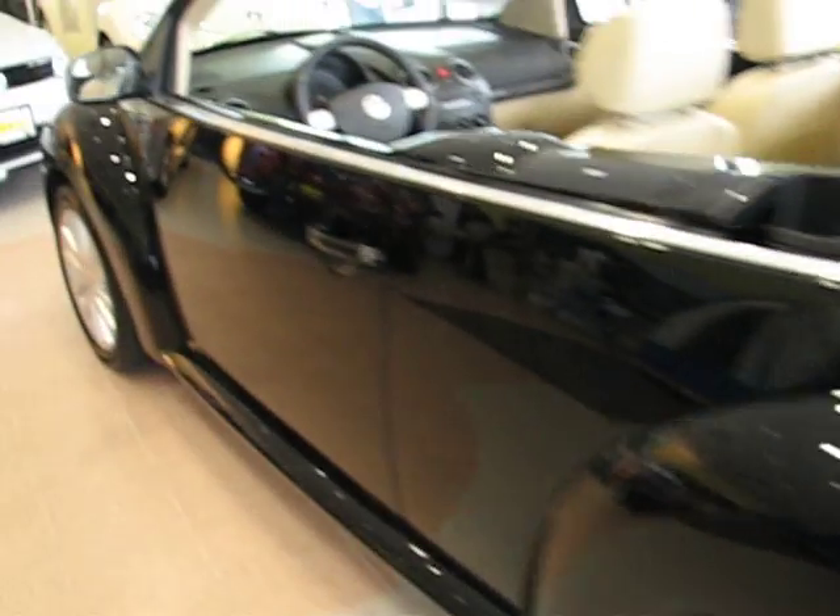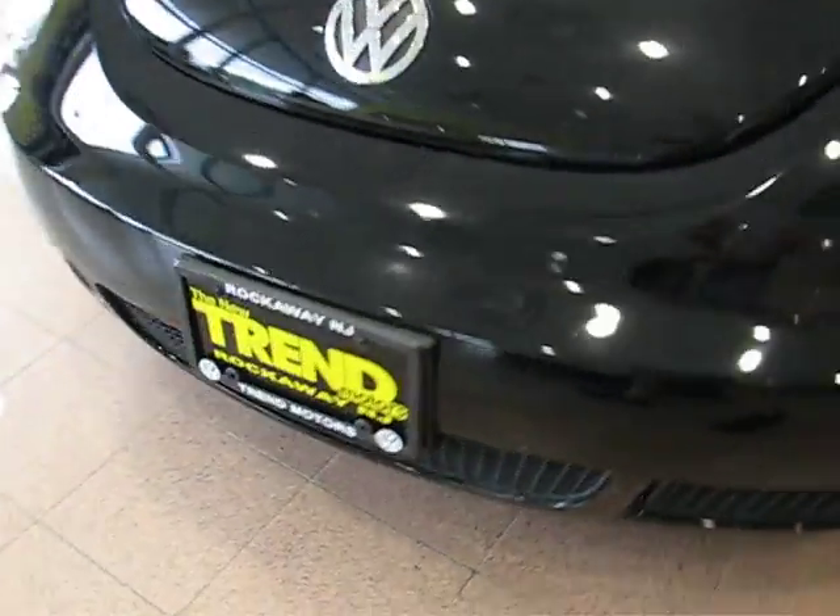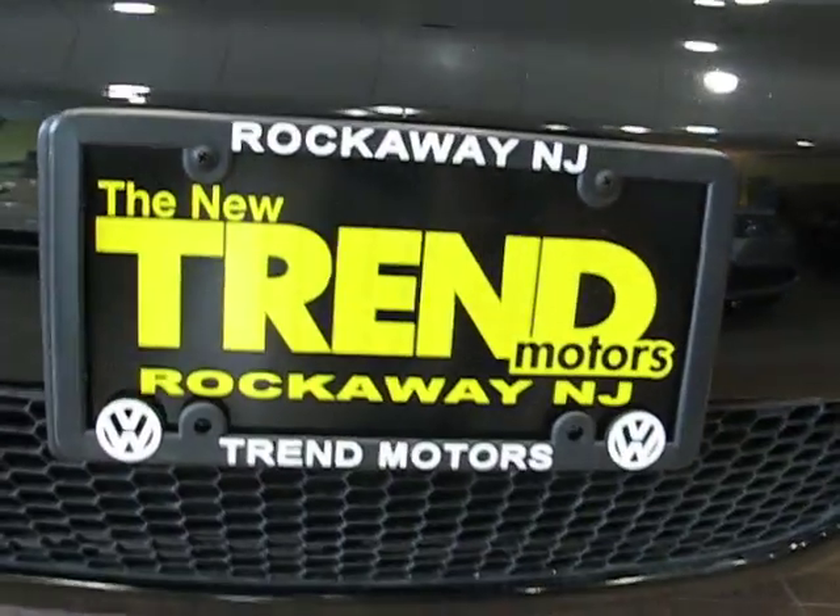And that is all. So again, it's a 2008 Volkswagen New Beetle Convertible SE trim level. The car is located at Trend Motors Volkswagen in Rockaway, New Jersey — come check it out.